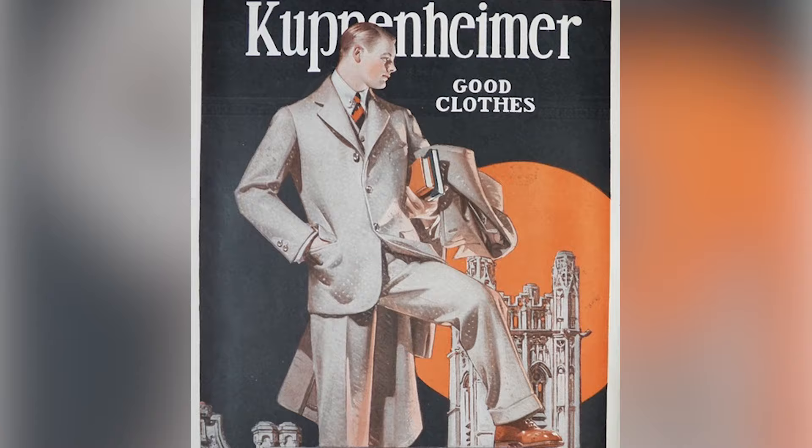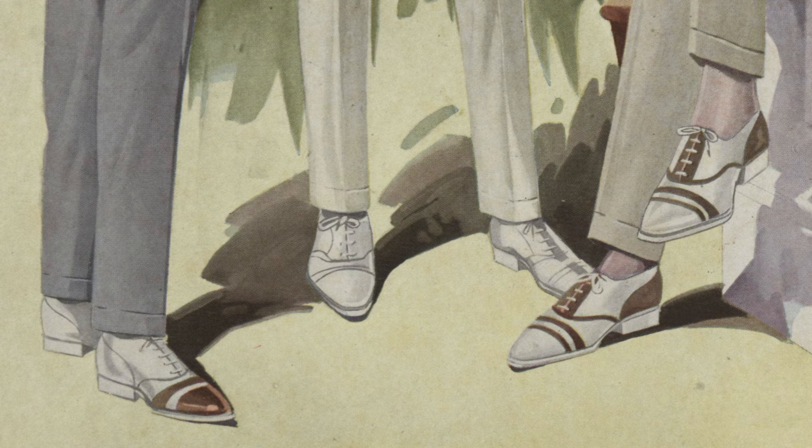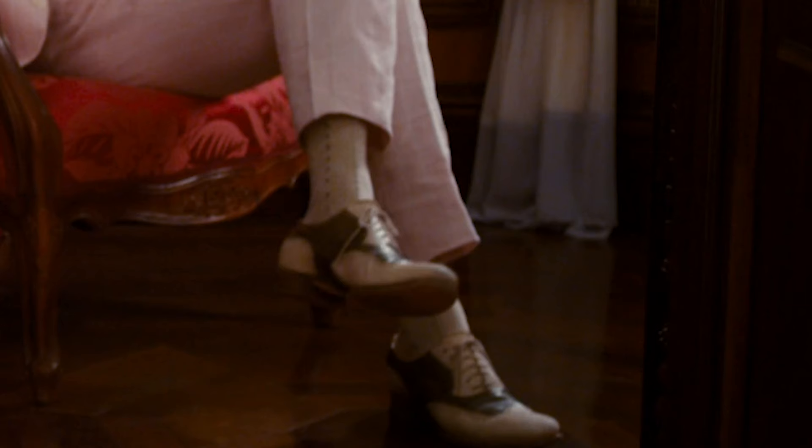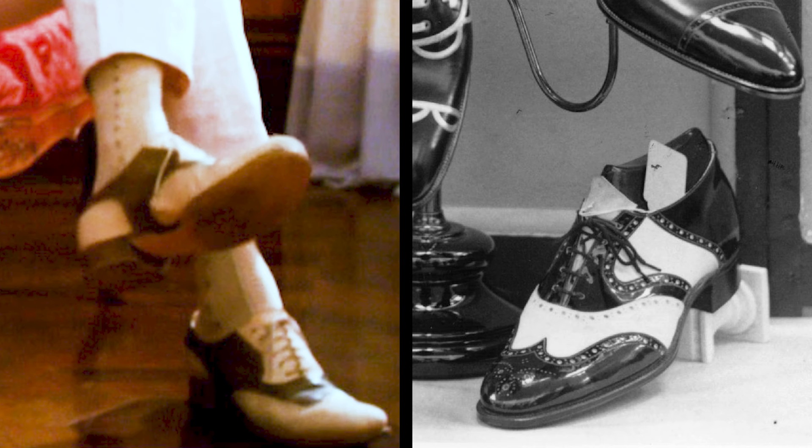This look couldn't be complete without the shoes. Light-colored shoes were appropriate for summer wear on Long Island, but they were difficult to keep clean and mostly limited to the upper class. Jay wears two-tone spectator shoes with a wingtip design, which were very fashionable for the early 1920s. These lace-up Oxfords were fairly standard, but Gatsby's feature a reversal of the usual color distribution — in most cases, the darker color was used for the toe cap and heel cap with the lighter color across the vamp.